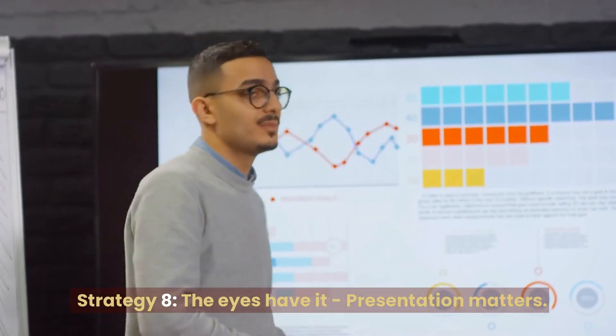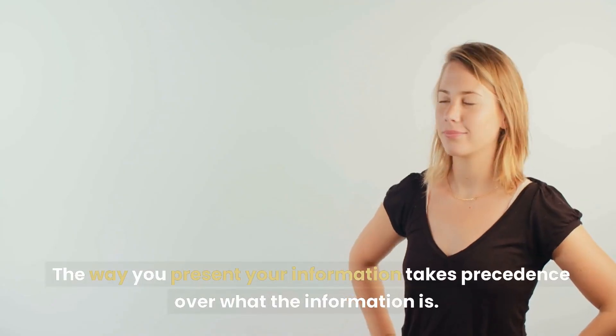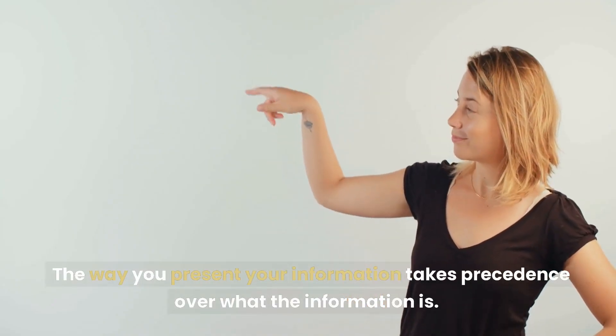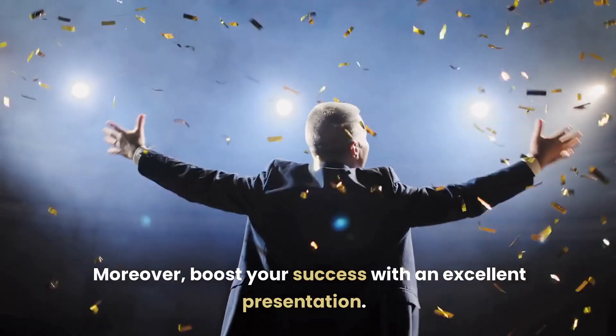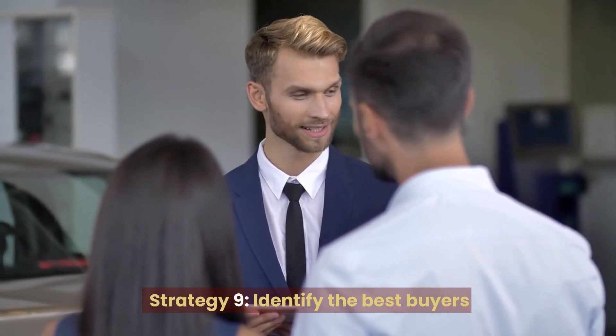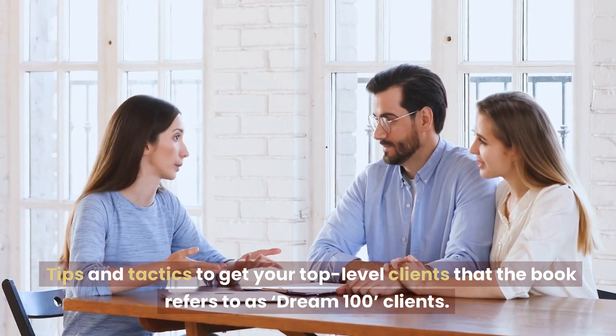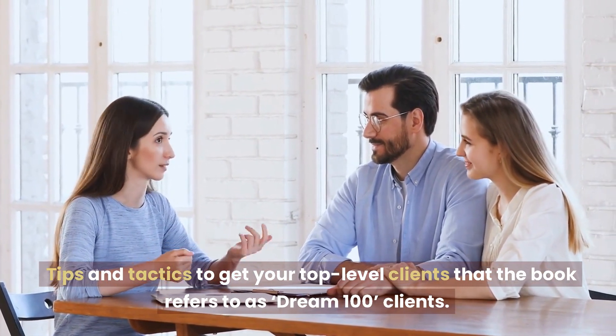Strategy 8: The Eyes Habit — Presentation Matters. The way you present your information takes precedence over what the information is. Boost your success with an excellent presentation. Strategy 9: Identify the Best Buyers. Tips and tactics to get your top-level clients — what the book refers to as Dream 100 Clients.